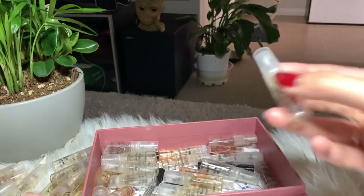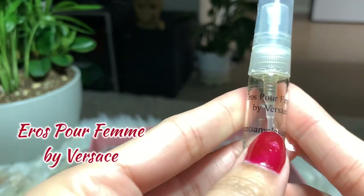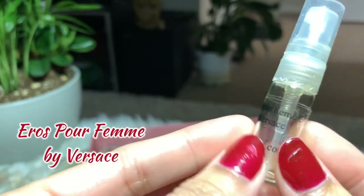Next I have Dolce by Dolce & Gabbana — I finished it off. I like this and I'm considering buying the full bottle on this one.